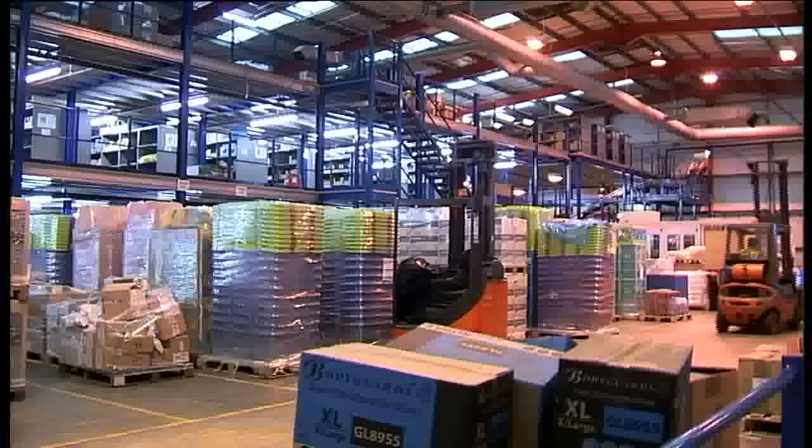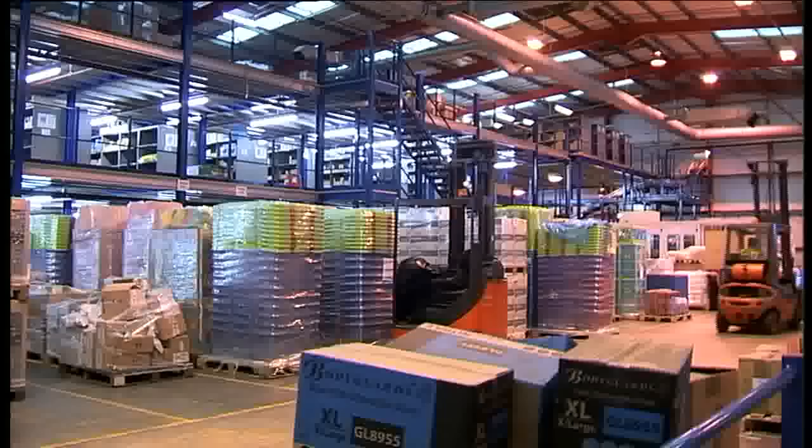We're really pleased to see a structure like this get installed, really without any hitches at all. This large-scale installation was completed on time and on budget. The mezzanine is now in continuous use, and it's enabled the client to develop the business as planned.